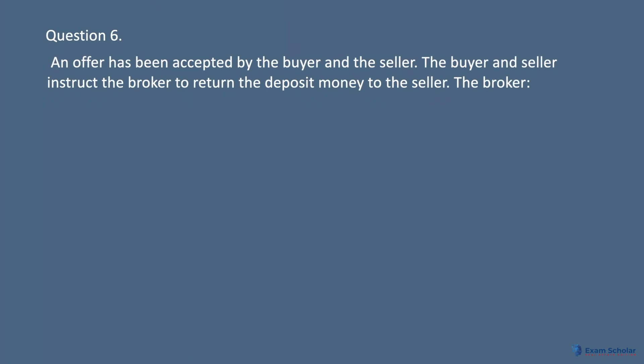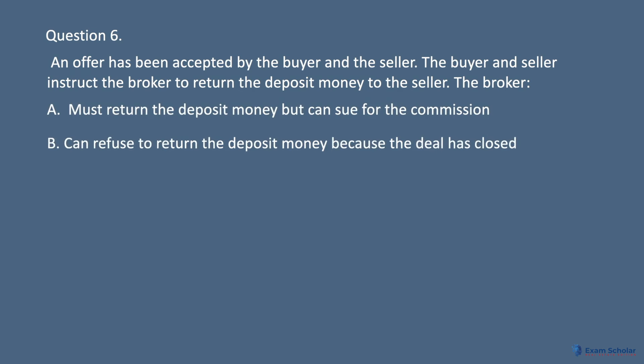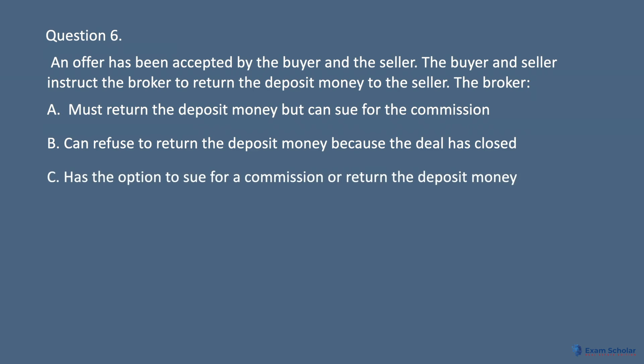Question 6: An offer has been accepted by the buyer and the seller. The buyer and seller instruct the broker to return the deposit money to the seller. A. Must return the deposit money but can sue for the commission. B. Can refuse to return the deposit money because the deal has closed. C. Has the option to sue for a commission or return the deposit money. D. Can choose to do as he or she wishes.